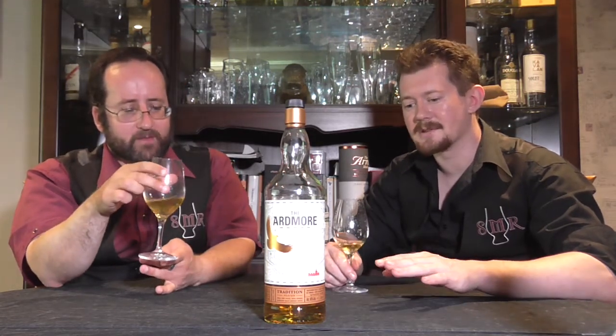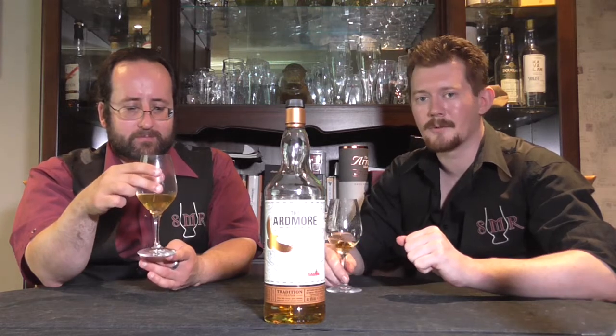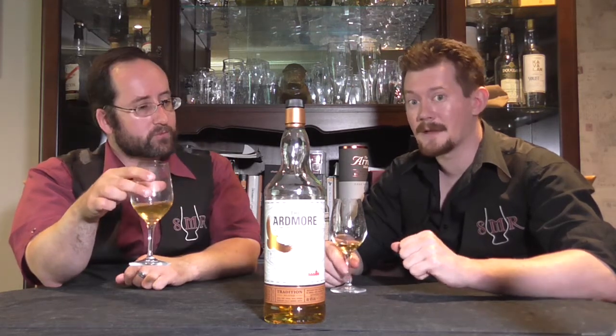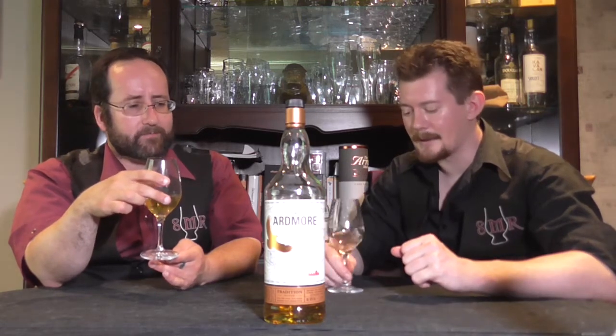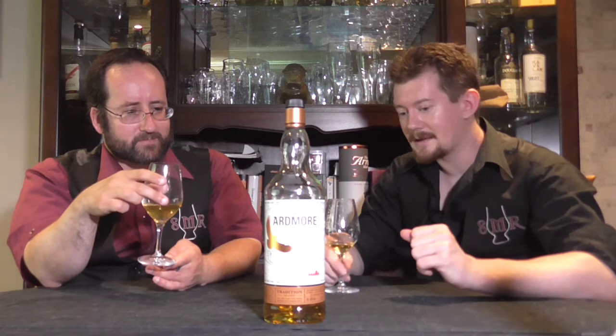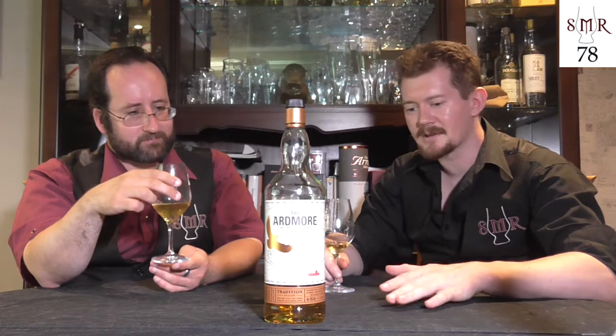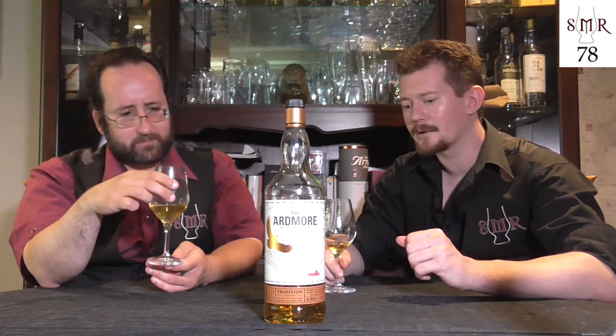Beyond these few bottlings, Ardmore doesn't do a great deal else — though you can get it from independents. They're not very precious about their casks; you'll see plenty of people bottling Ardmore now and then. I most recently saw an Old & Rare cask by Hunter Laing — a 16-year-old Ardmore — and that was a bit of a revelation to see exactly what older Ardmore tasted like. Scores for this one: it's a whisky I can enjoy, but it in no way blows me away. It's only a 78 for me. There are whiskies with more and whiskies with less, and this particular Ardmore is just a bit of a whisky with less — perfectly nice and easy to drink, but lacking in complexity.